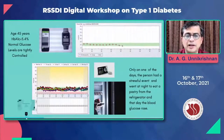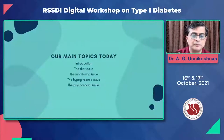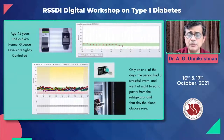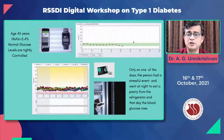This is the Dexcom machine, which is a small CGM device. It's a small sensor attached to the Dexcom reader, and you can check your blood sugars many times a day. This is a 45-year-old gentleman. HbA1C is 5.4, normal blood glucose levels. These levels are tightly controlled, and you can see that in the Dexcom you have an app.